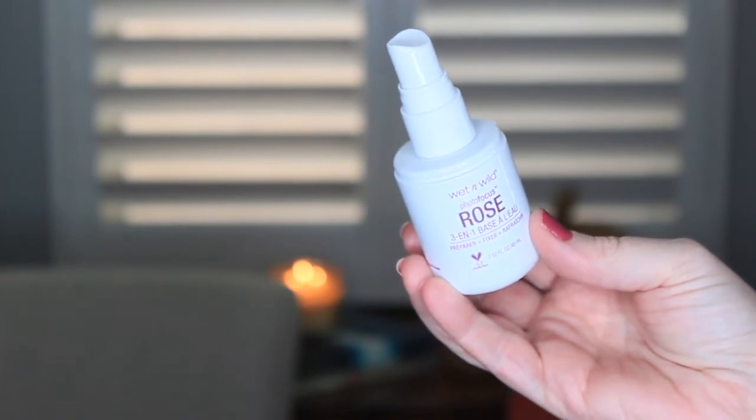First thing, we're gonna start with this primer water. This is like one of Megan's favorite everyday uses. I had never used the rose — I use the coconut, and I found one that I liked and just kept going for it. I used the rose for the first time this morning and I love the scent. It smells like roses! This is a primer spray, a setting spray, and a refreshing spray — so it's three in one. I used this before makeup and I used it to set my makeup. It's great.